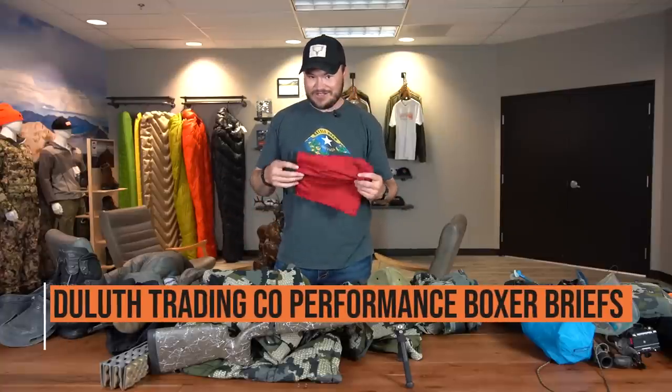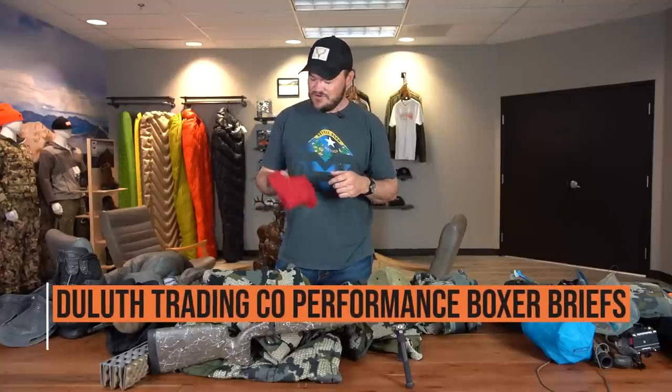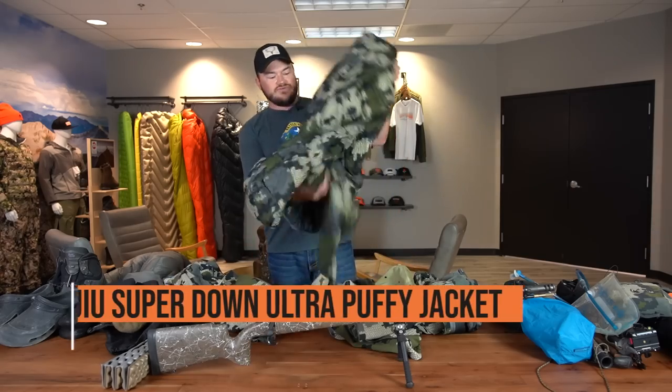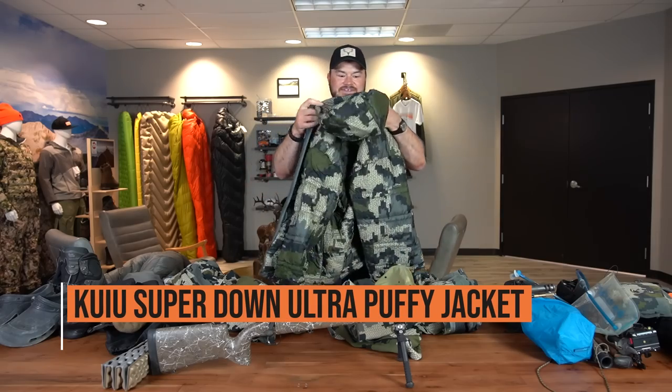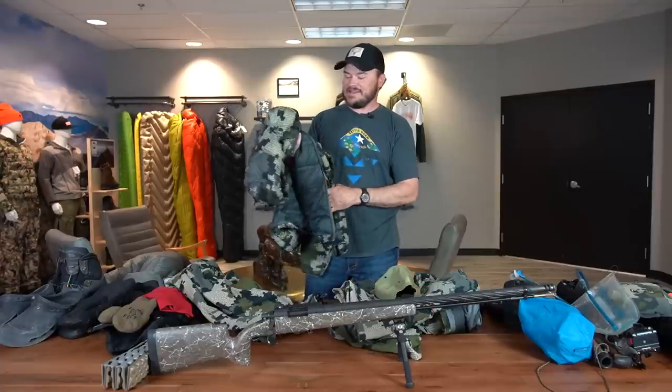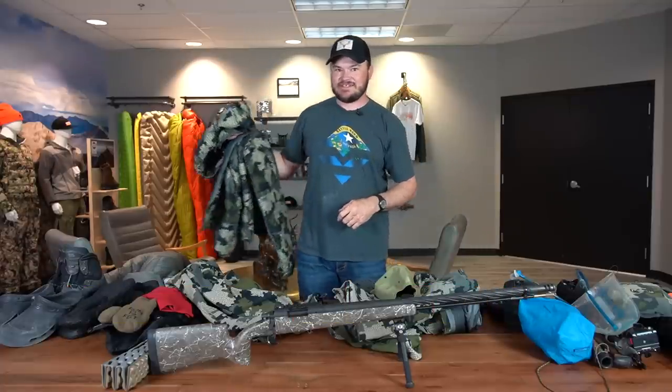Underwear — good old Duluth Trading Co. low normal underwear. I have a Kuiu Super Down Ultra jacket. This thing's nice and warm — a good insulation layer puffy jacket that I like to use.